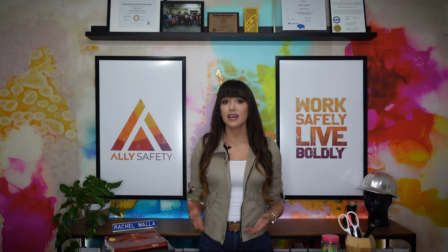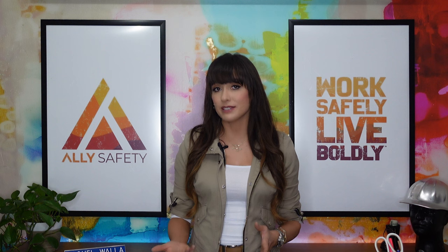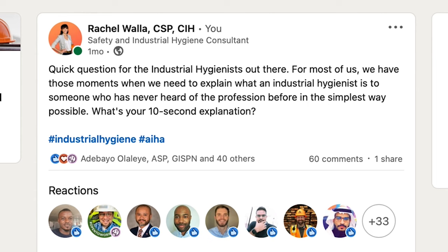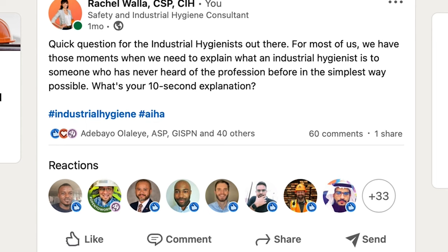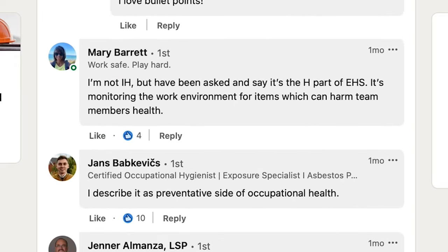Over the past 10 years, my career has been pretty equally split between workplace safety and industrial hygiene. And when I tell people I'm an industrial hygienist, I usually then need to follow that up with an explanation of what that means. So I was looking for a faster way to explain it, and a few weeks ago I posted on LinkedIn asking industrial hygienists what the simplest explanation of their role is. Out of the 60 responses, here are some of the best.